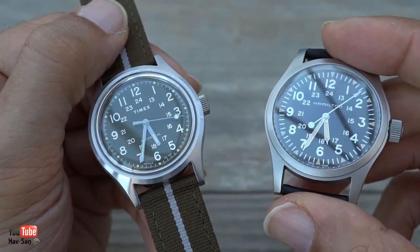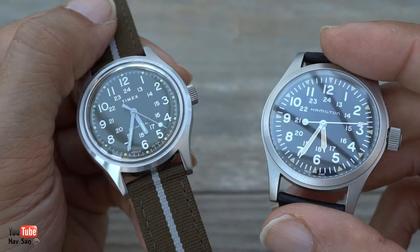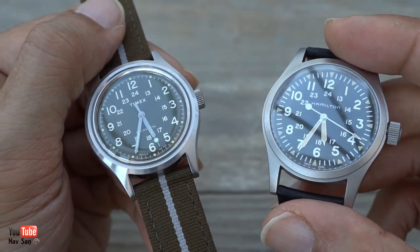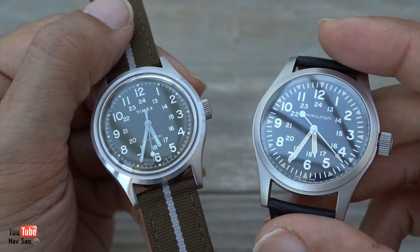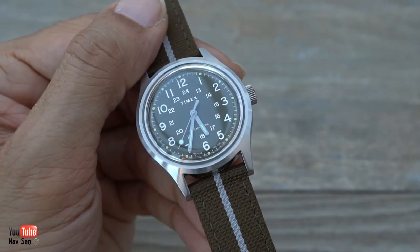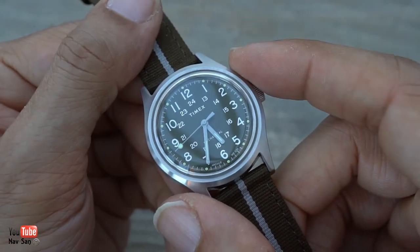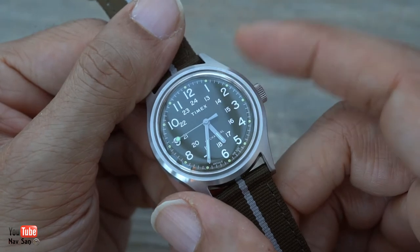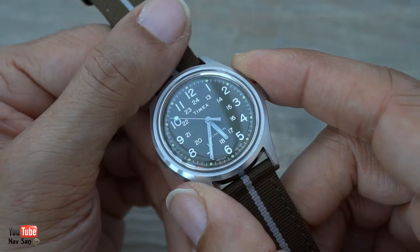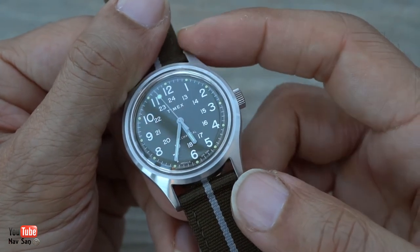This is the Hamilton Khaki. Timex does have a little bit of a military background — they did supply watches to the military — but I think the Hamilton is more well known as a military watch. If you look at the two, they look incredibly similar. The Hamilton is 40 millimeters and the Timex is 36 millimeters. Some people might scoff at that, but I like that size. It fits my wrist really well. It's a fantastic everyday watch — light, ideal. It's 41 millimeters lug to lug.